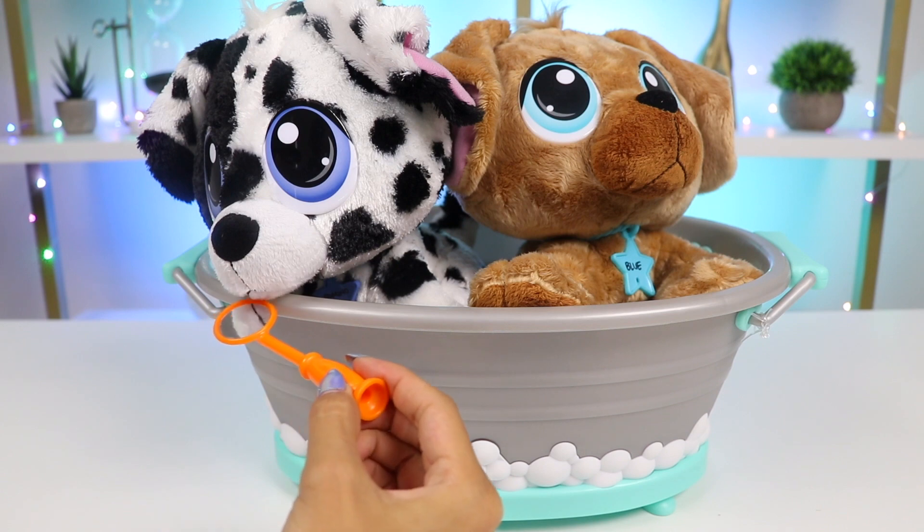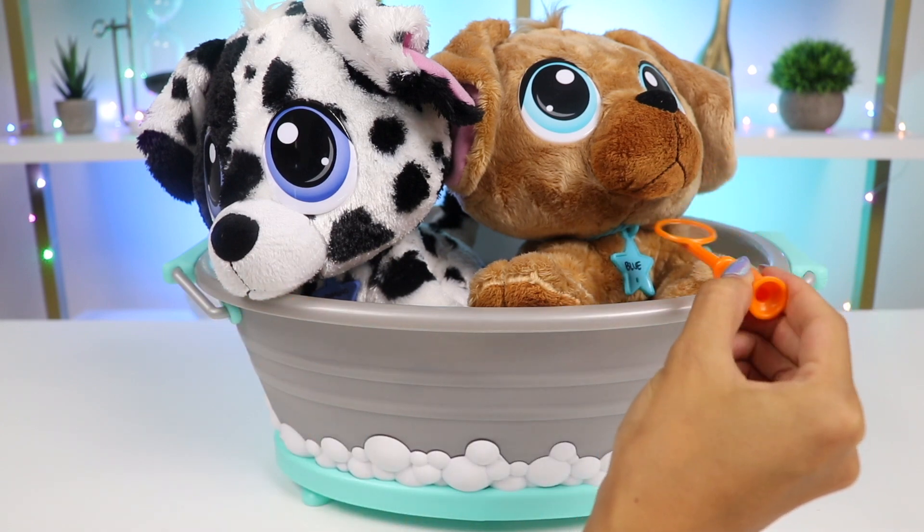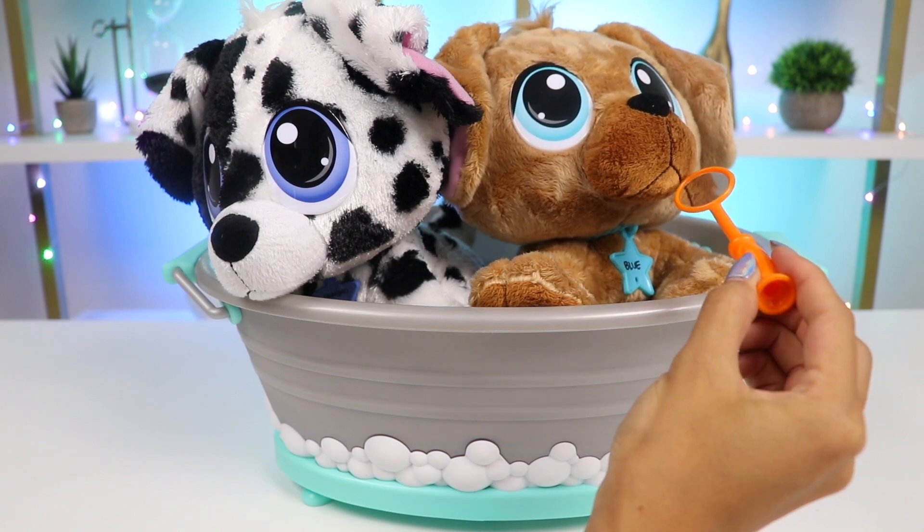Now it's time for dental hygiene. Let's take a look. Both of their teeth look really healthy, but they could use a brush.